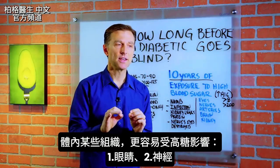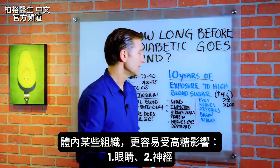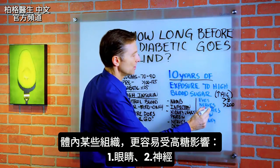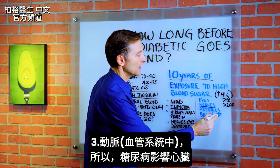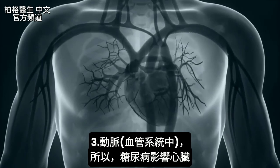There are certain tissues in your body that are influenced by high sugar more than others. The eyes are at the top of the list. The nerves are affected. The arteries — the inside of the vascular system — are affected. That's why it also affects the heart.